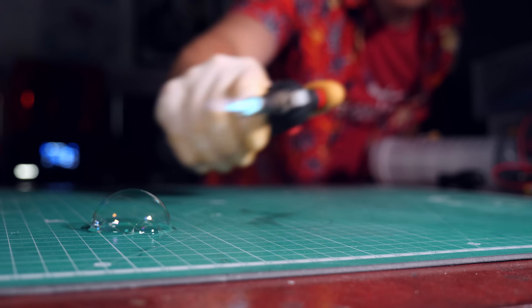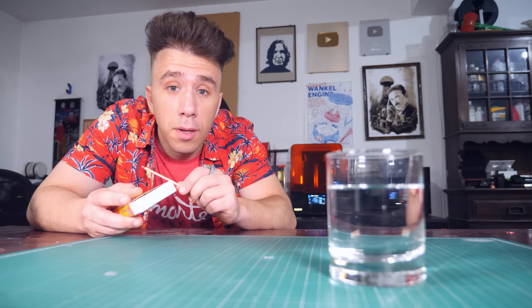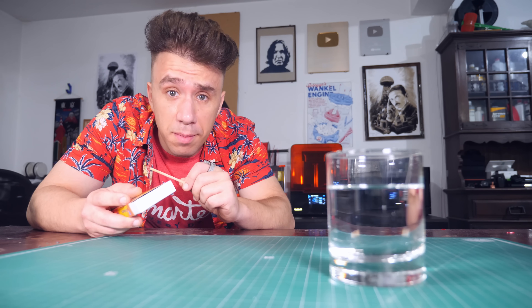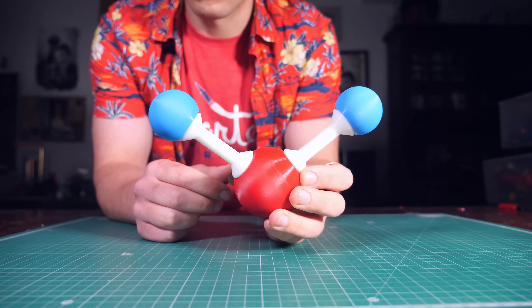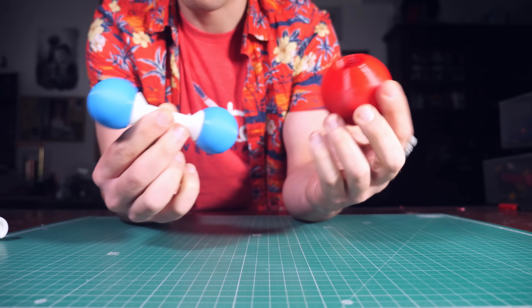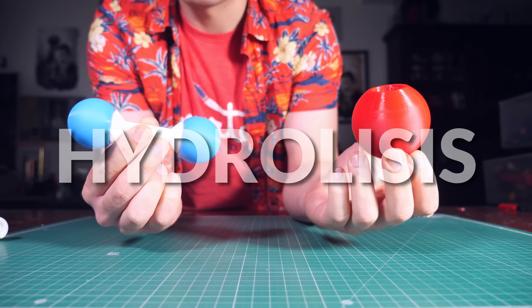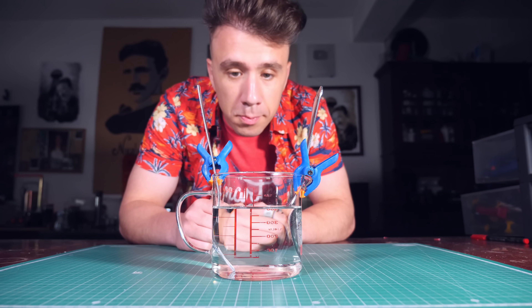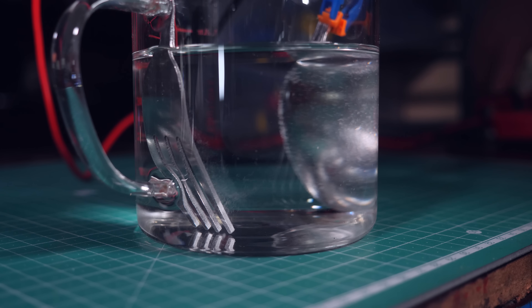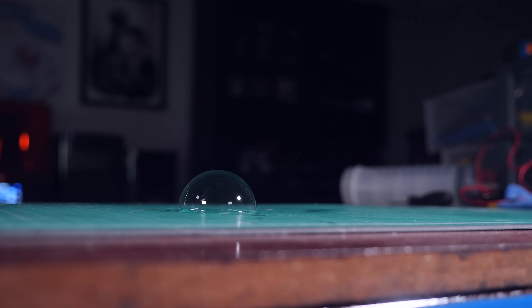Look at that! Burning water is actually very simple. You don't burn it like this, of course. What you do is you break the H2O molecule in half using electrons. That process is called hydrolysis and all you have to do is stick two pieces of metal into water and connect them to a battery. The gases that come out are hydrogen and oxygen, and those two together burn very well.